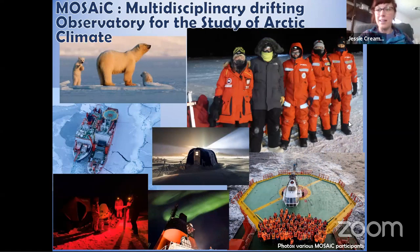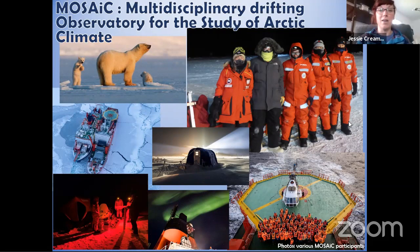MOSAiC is an incredibly huge expedition — one of the largest to date in the Arctic. It stands for Multidisciplinary Drifting Observatory for the Study of Arctic Climate. Basically, it's an icebreaker sailing up to the North Pole, getting locked into the Arctic ice, and frozen there for an entire year, taking measurements from the bottom of the ocean to the sea ice all the way to the top of the atmosphere. I'll talk about the samples we collected and show pictures from the first four months.